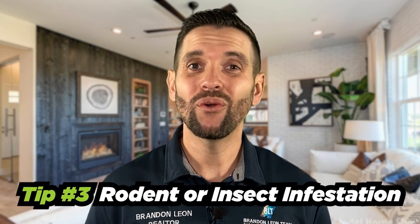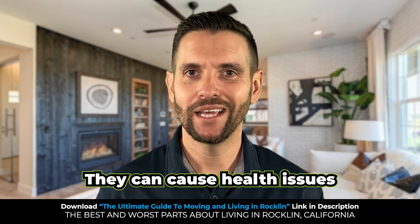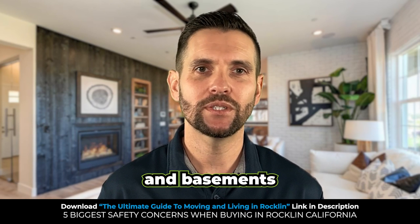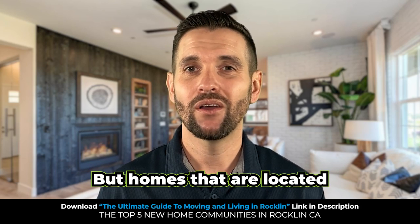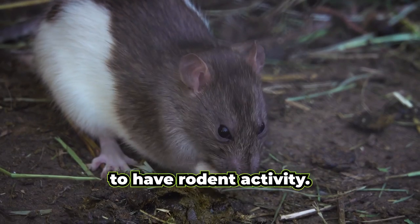Number three: rodent or insect infestation. Rodents and insects are more of a nuisance, but they can cause health issues and spread disease. Most home inspectors will check in attics and basements for signs of infestation, such as chewed wires and plumbing. Homes located near green belts and open spaces are more likely to have rodent activity.